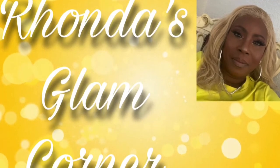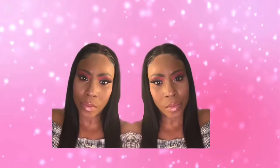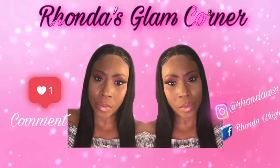Hey YouTube, welcome to Rhonda's Glam Corner. Today we will be doing my everyday makeup routine. So if you would like to know how it was done, I would like you to sit back, relax, and keep watching.